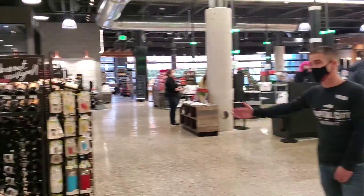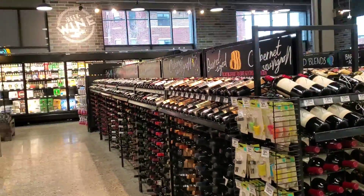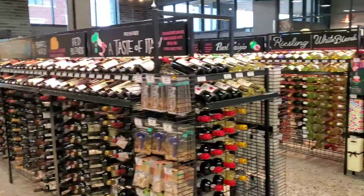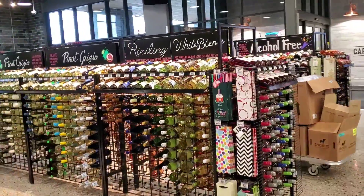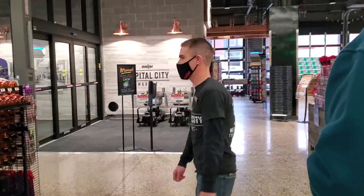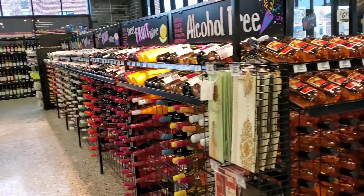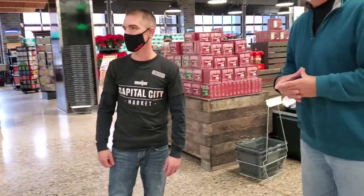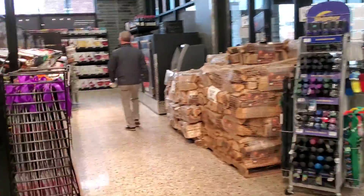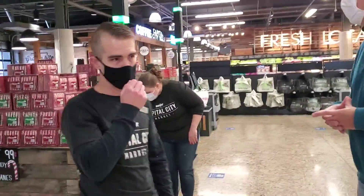Look at this — a huge wine selection, more spirits, a huge craft beer selection. I also have a local section back there in the beer cave, with a lot of local products from local brewers, including LBC right down the street.